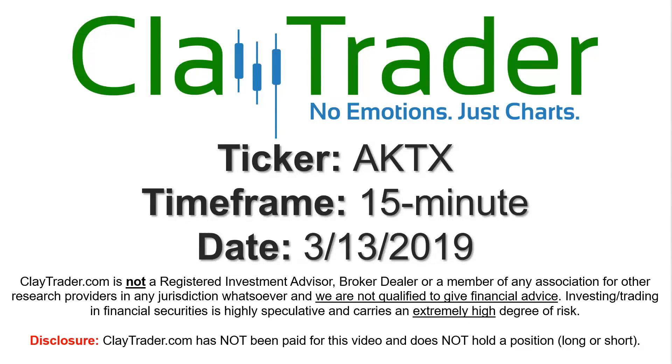Hey, it's Clay, and this will be a video chart on ticker symbol AKTX. We will take a look at the 15-minute time frame.